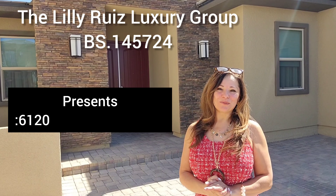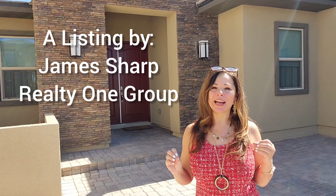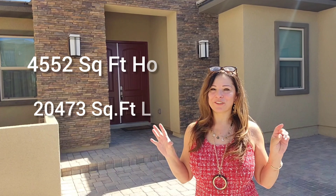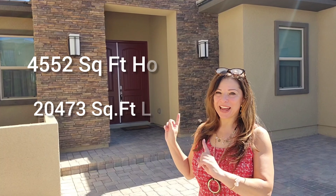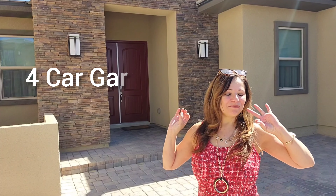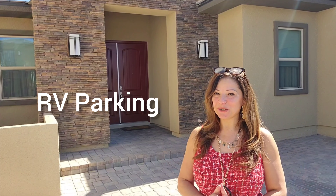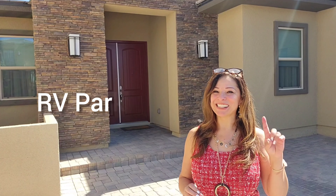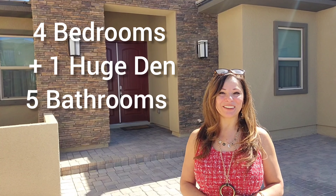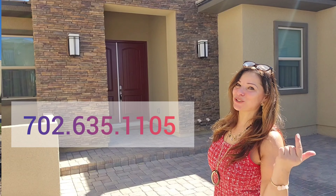Hi you guys, I hope you are ready for another home tour today. I'm super excited about this one because it has a phenomenal backyard, four-car garage, half-acre lot, and RV parking. If you do want this home, please give me a call at 702-635-1105. I don't want to talk to myself — let's go enjoy the tour!